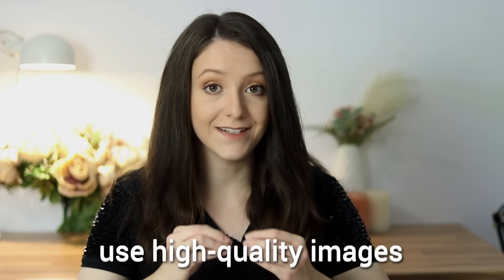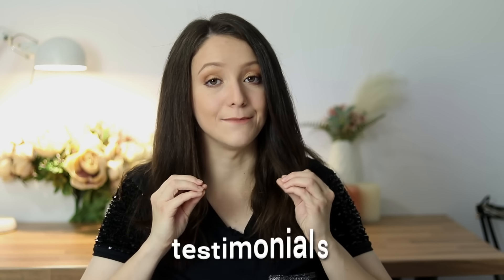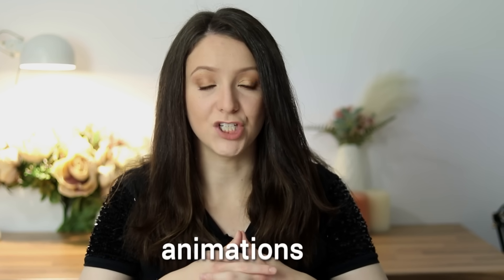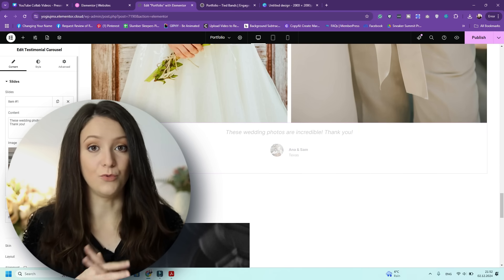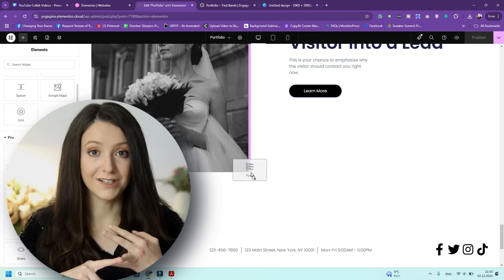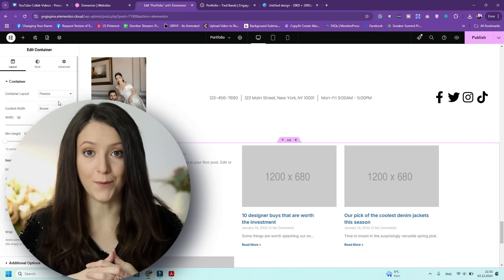Here are some Elementor editing tips to make your portfolio stand out. First, use high-quality and branded images — visuals are everything, so upload optimized and professional images. Add testimonials by including quotes of the actual things your previous clients have said about your work. Incorporate subtle animation effects for text and images for a polished look. You can also use dynamic content widgets to show off recent blog posts, project updates, or client reviews on your homepage or any page.